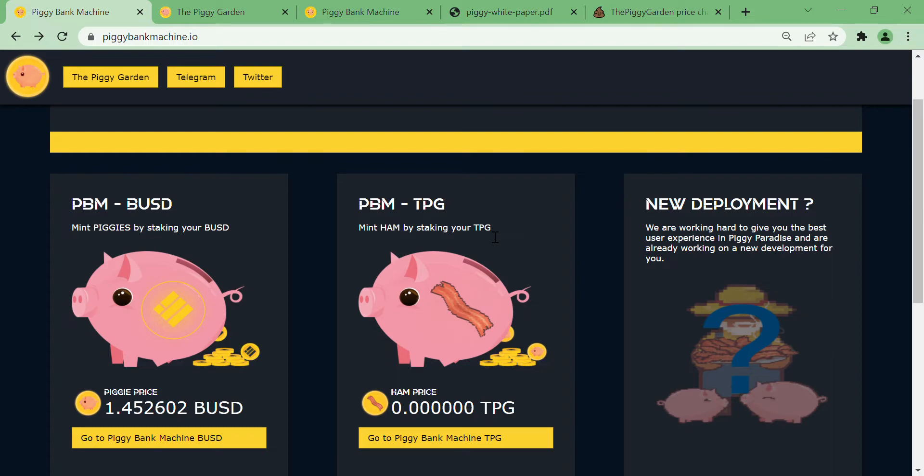First of all, they came up with the PBM-BUSD version, which was a fork of BUSD B2, where you stake BUSD and receive PBM, and then in return stake PBM to earn more PBM. In order to make Layer 1 more stable, it saw incredible growth in less than 10 days — around 1 million BUSD total staked.